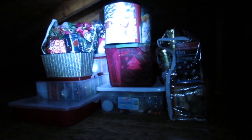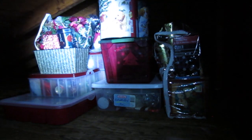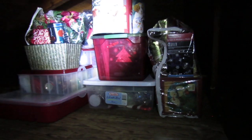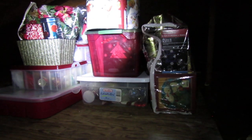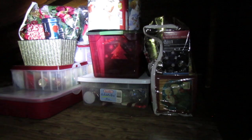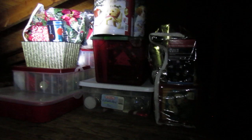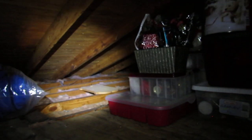If you have content stored up in the attic, excessive heat can create a fire hazard and even damage the products stored there. Most people don't come up into their attic until around Christmas time, so just know that you might find some damaged products when you do.